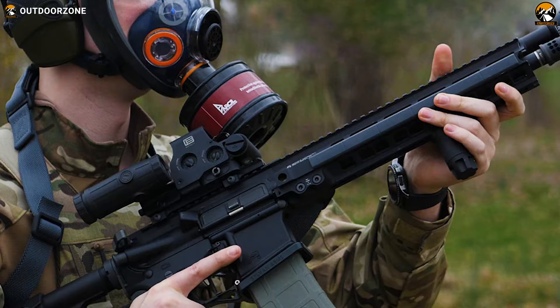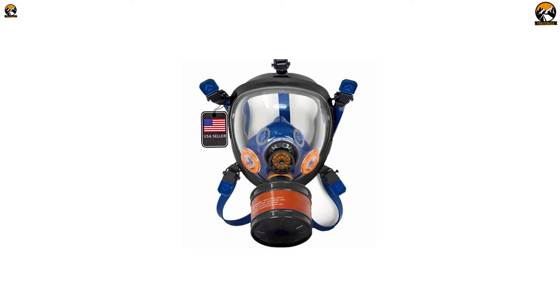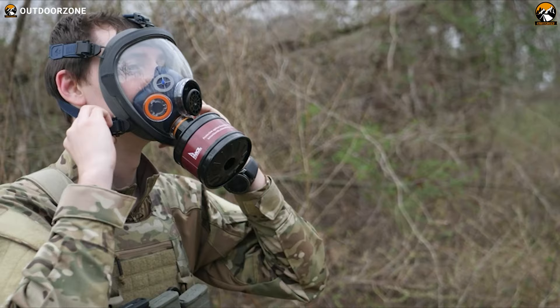With an advanced ventilation structure, the gas mask creates cooling airflow with a low breathing resistance. Its silica gel made nasal and oral cups ensure a comfortable experience as you have other things to worry about. All in all, the Parcel Safety ST100X becomes a great choice combining comfort, affordability, and effectiveness to keep you safe during the worst.